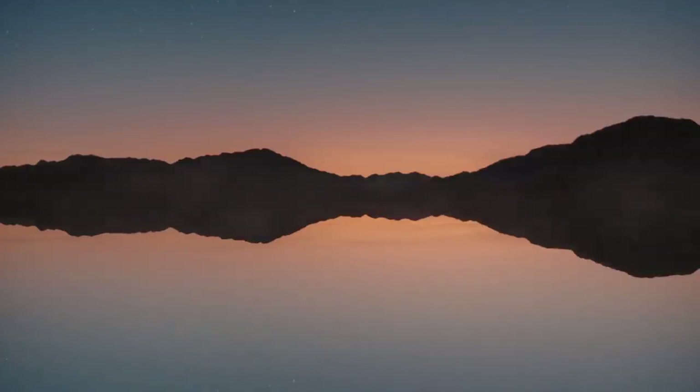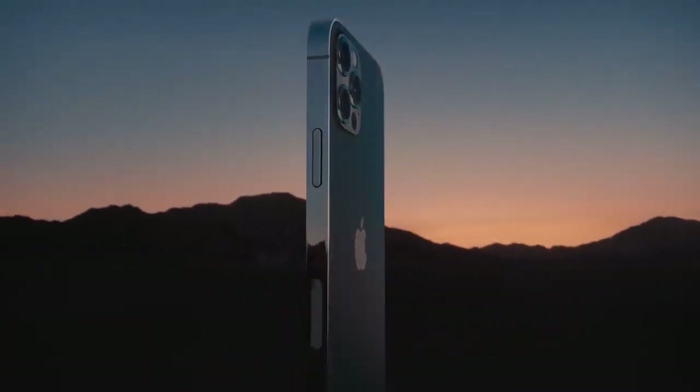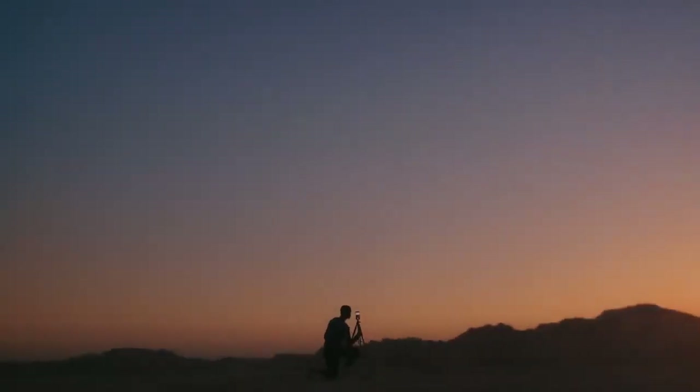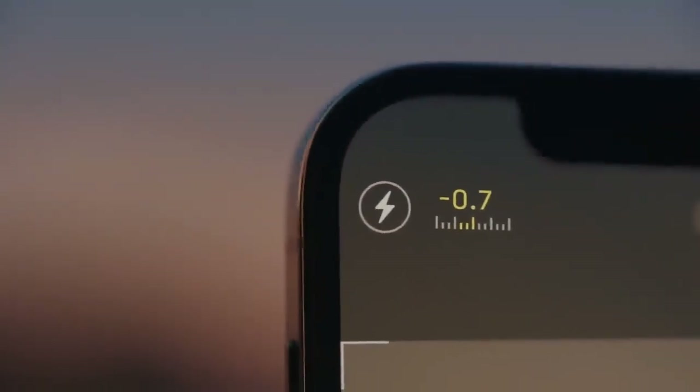A singular new design. A re-engineered chip. And 5G. This is iPhone 12 Pro. The vertical band is precision machined from stainless steel. The ceramic shield on the front is tougher than any smartphone glass. And tighter borders allow for even larger Super Retina XDR displays.